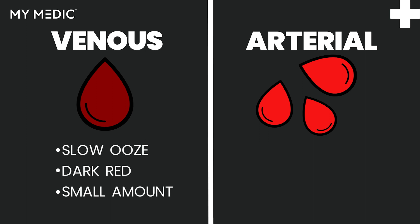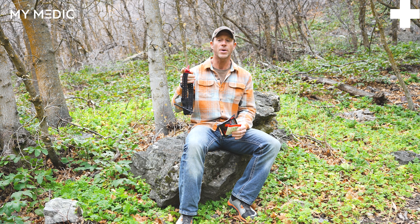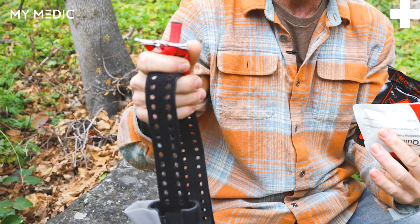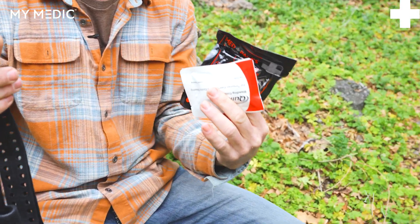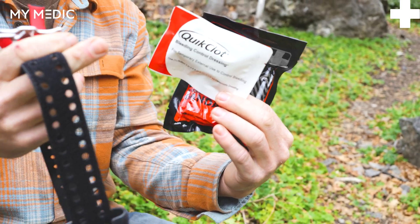Versus arterial, which you're gonna look for things like spurting blood, bright red blood, big pools of blood. That's gonna lead you down the road to — okay, this is arterial — I need to go for that tourniquet. If it's a junctional, like an armpit or a groin, you're gonna incorporate some hemostatic agent in there.